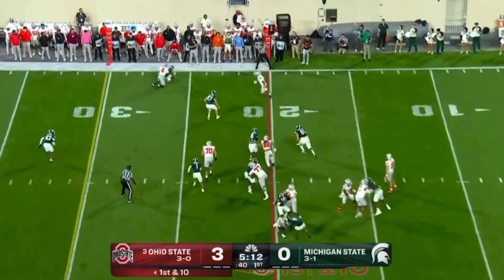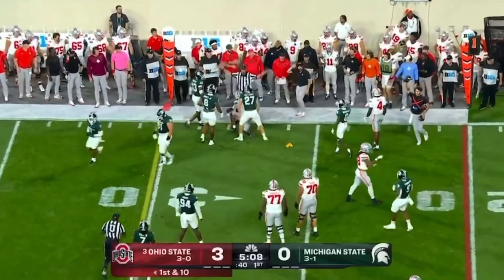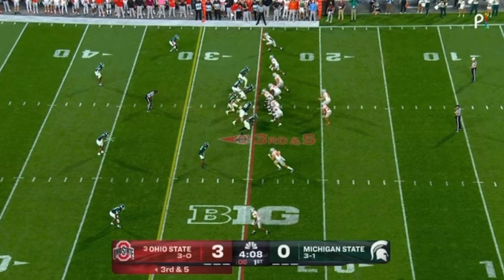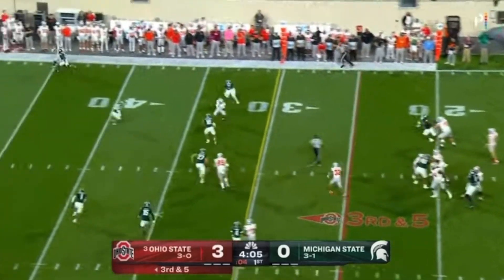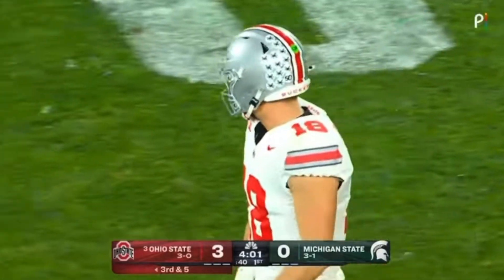Here come the Buckeyes on their second drive of the game. Emeka Obuka with a flag out, catches it on the perimeter and gets Navy today. Got to get just across the 30 for the new set of downs. Will Howard throws and has that first down, hitting Emeka Obuka.